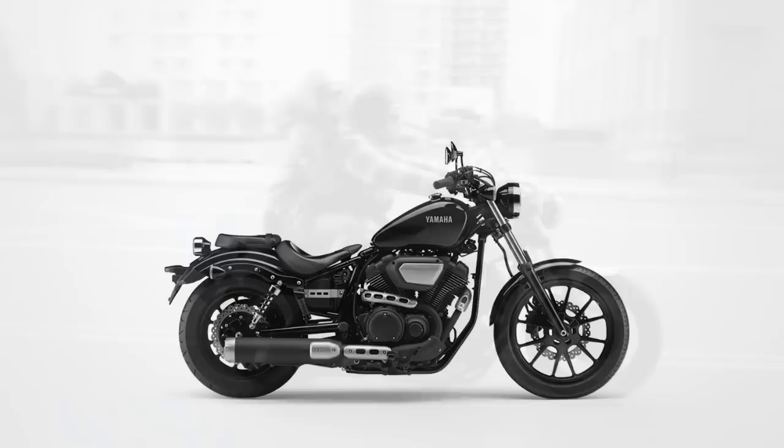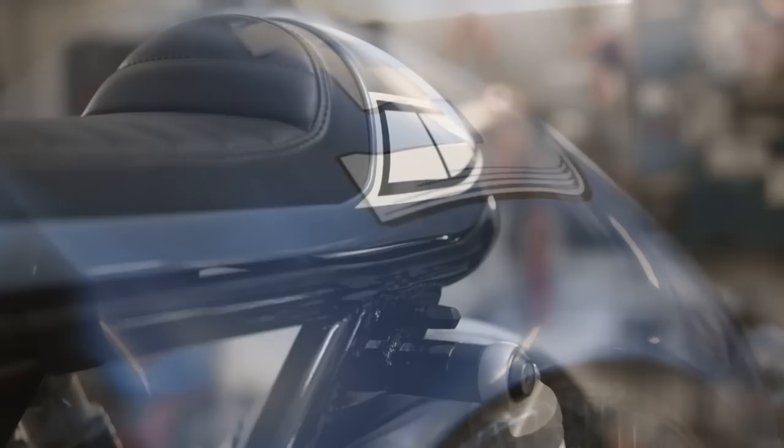Some even said it could be converted into a cafe racer. And up to a certain point, they were right. But only up to a certain point, and the project you are about to see is precisely the proof of that.